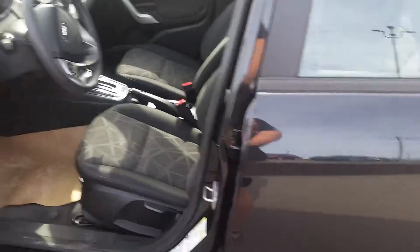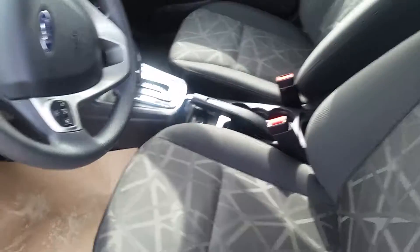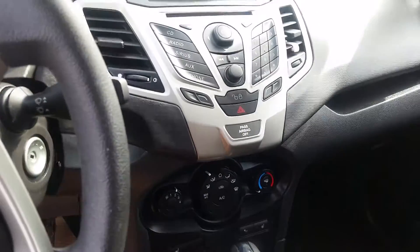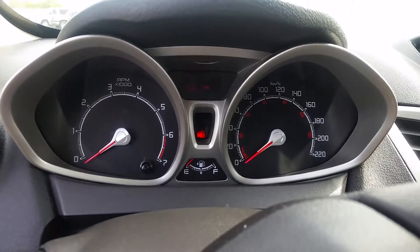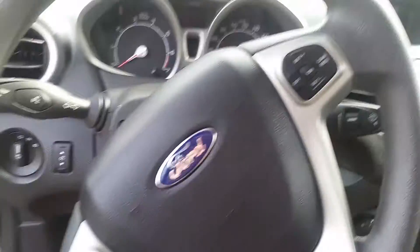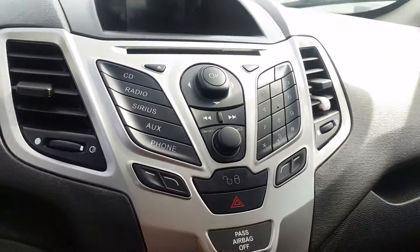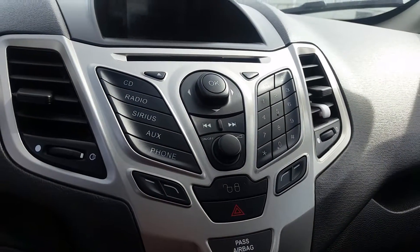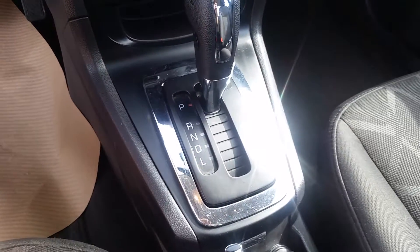So up front you've got your power windows, power mirrors, and cloth interior. This vehicle is equipped with SYNC, so you can pair your cell phone and have your calls come through the vehicle. There's your heads-up display, cruise control, and phone settings. This vehicle can play CD radio, Sirius radio, or your own music. And there's an automatic transmission, which is good.